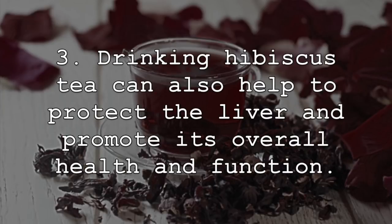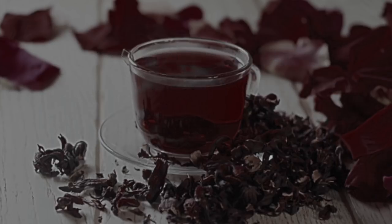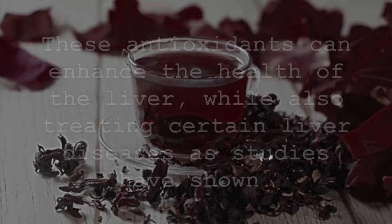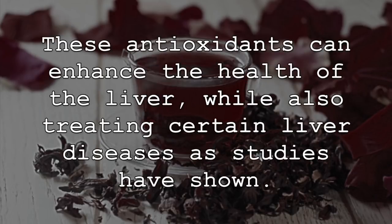Drinking hibiscus tea can also help to protect the liver and promote its overall health and function. This is often attributed to the many antioxidant compounds and properties found in this tea. These antioxidants can enhance the health of the liver, while also treating certain liver diseases, as studies have shown.